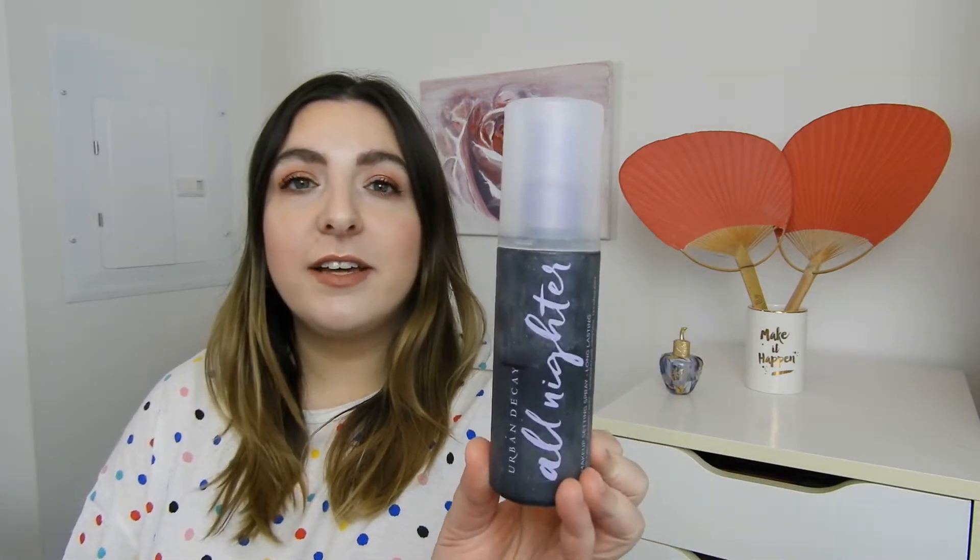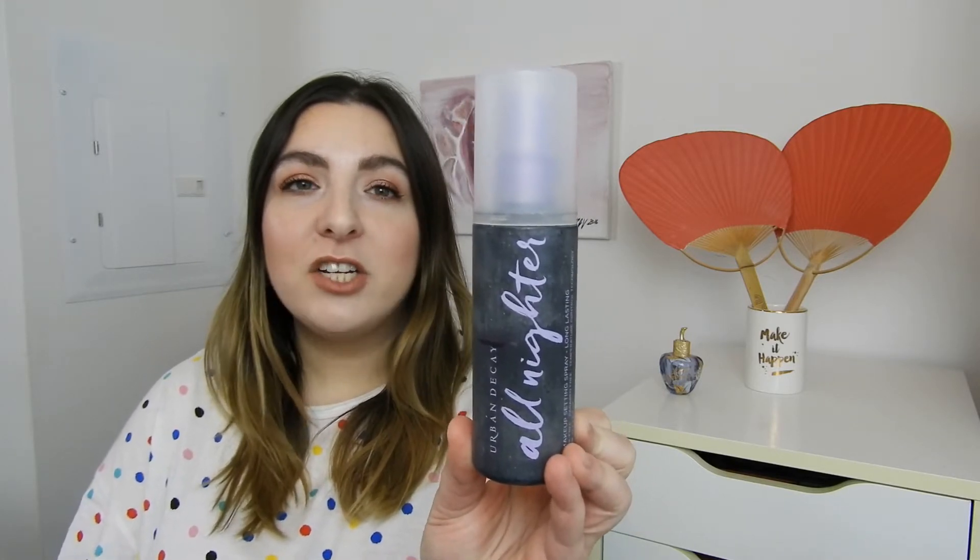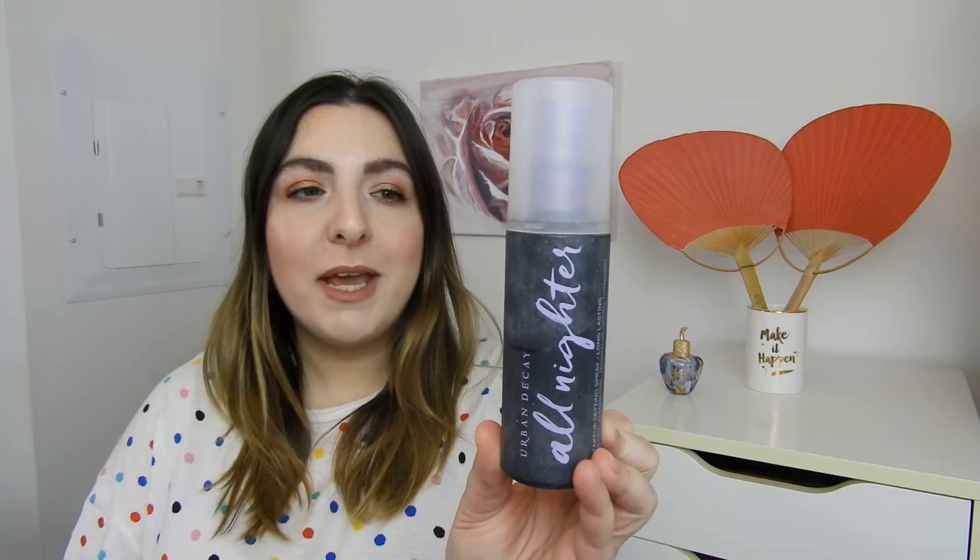Next empty is from my Project Pans — I'll leave the links down below for those videos — and this is the Urban Decay All Nighter. I definitely love this setting spray. I consider it holy grail. I definitely want to have at least one of these in my collection at all times. I think it does a great job of prolonging makeup.